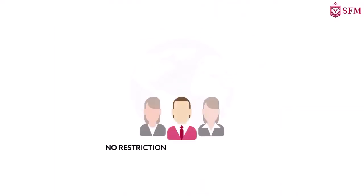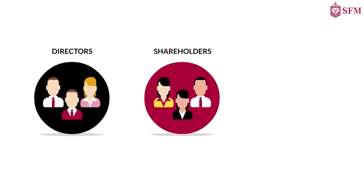There are no restrictions on foreign nationals being UK company directors, shareholders, or secretaries.